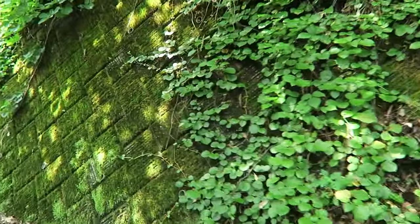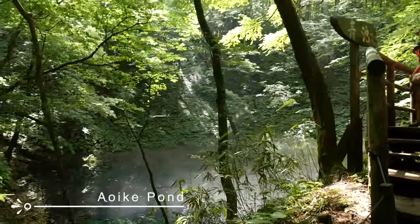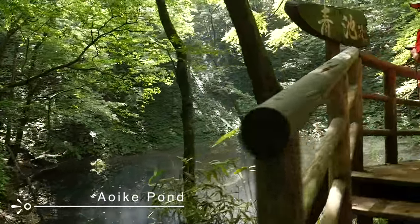We're at Aoi Ike — it's not a lake, it's a pond. 'Aoi' means blue and 'ike' means pond, so we're going to go see one of the bluest ponds you can see. The water is apparently the freshest in Japan, so they usually make matcha with it. The Tsugaru Quasi-National Park, Lake Juniko, meaning '12 lakes,' is the ultimate hiking destination that houses 33 ultra-blue lakes.